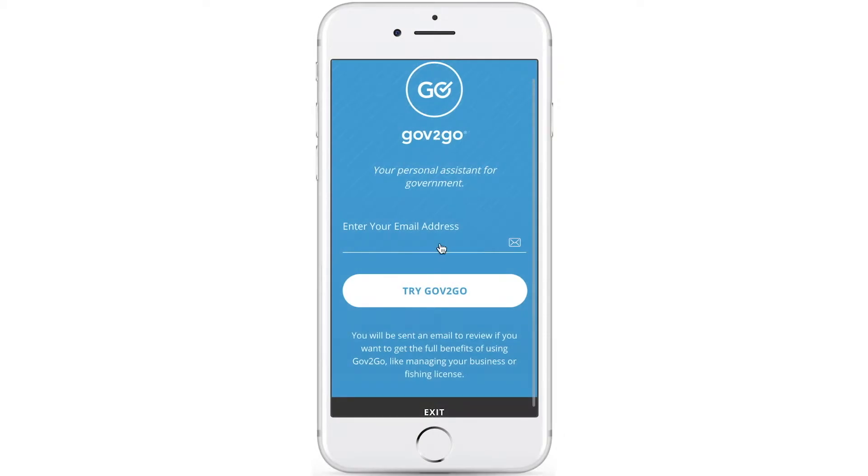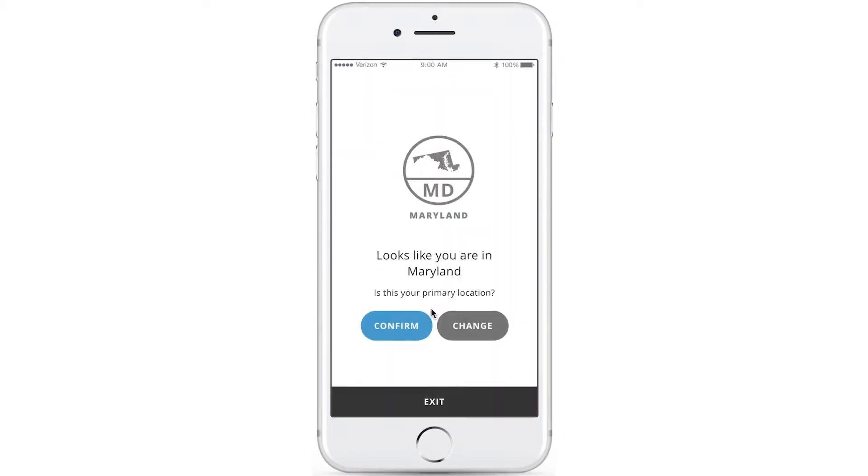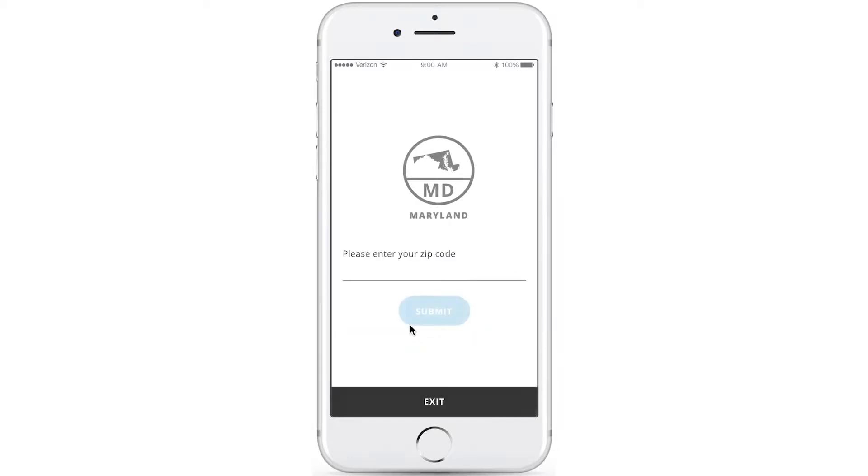Getting started with Gov2Go is fast and easy. Just enter your email address, and Gov2Go will automatically confirm the user's location — in this case, Maryland. Gov2Go then asks a few simple questions to understand which services and content to display, including a zip code, which shows this user is located in Baltimore.